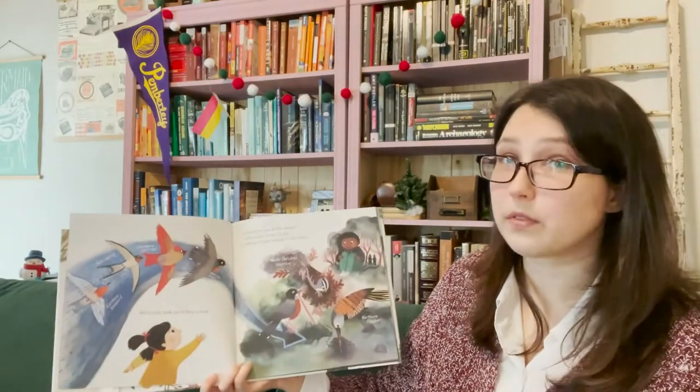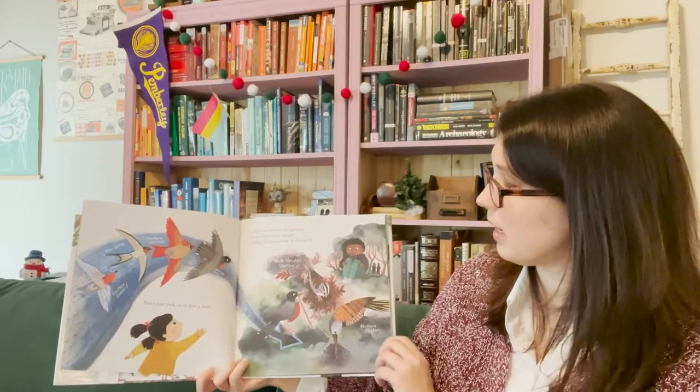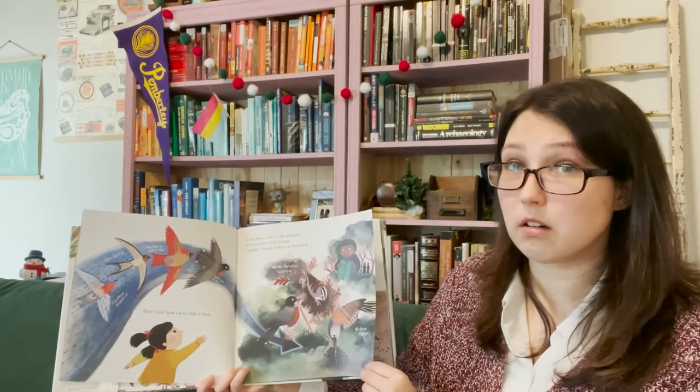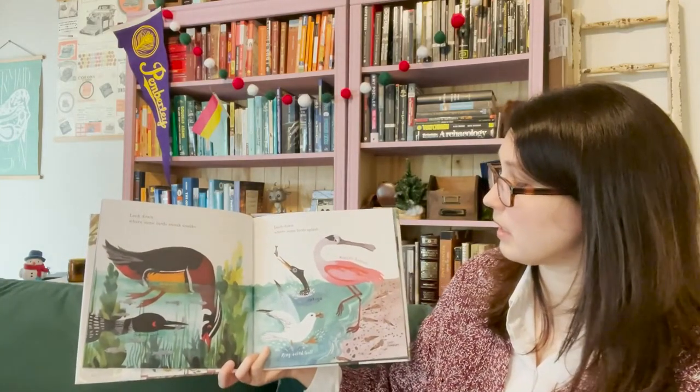Don't just look up to find a bird. Look down, low to the ground where some birds forage, seeking things hiding in the earth. Look down, where some birds sneak snacks.